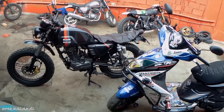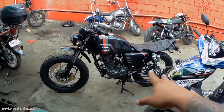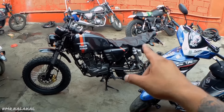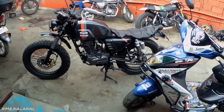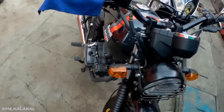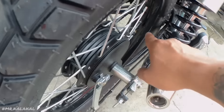Nandito na tayo ulit sa RS Voto, sa Sumulong. Ito na si Project George, waiting for his turn para maasigasan na namin yung rims. Again, the rear rim is gonna be transferred sa harapan. And I'm gonna be changing the rear with the 3.0 SPD rim. Yun yung maximum na sagad na pwede dito sa Keeway Cafe Racer 152.